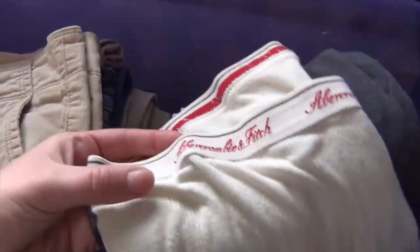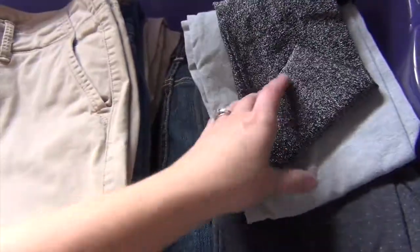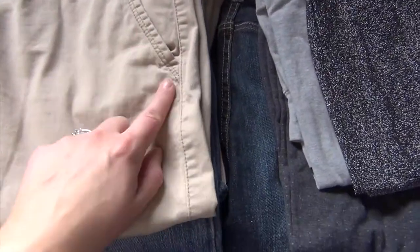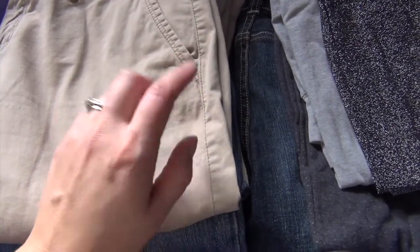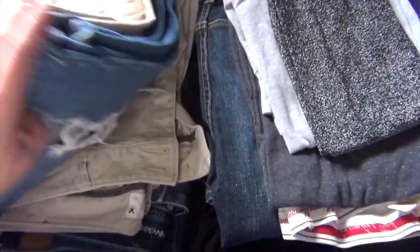I've got a bunch of name brand clothes — these are Abercrombie & Fitch leggings. So what I'm going to do is take you along with me. I'm going to sort the clothes into three piles: one pile of items to sell, one pile of items to keep, and then one pile of things to donate because they're not worth the money it would cost to sell them. So yeah, here we go. Let's get into this.